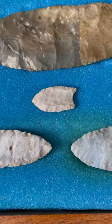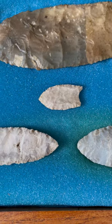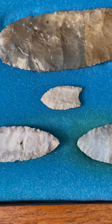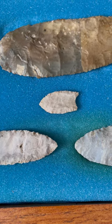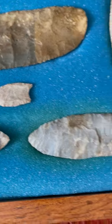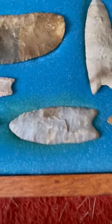There's the Folsom point — beautiful little Folsom. It has a little ear damage on one ear, the lower ear there, but just a little flea bite. And it's fluted all the way from the base to the tip.